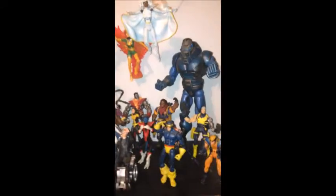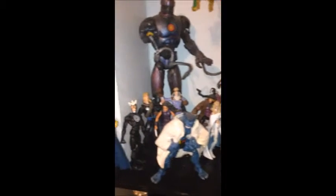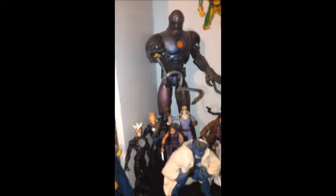Over here we still have some more Marvel Legends figures. I really like the way I have these set up. They need to make better Marvel Legends X-Men figures — I'm hoping that we get some new ones.